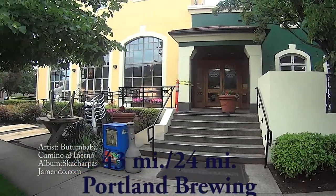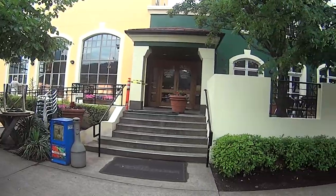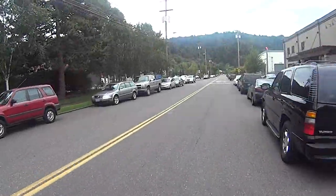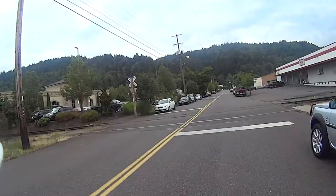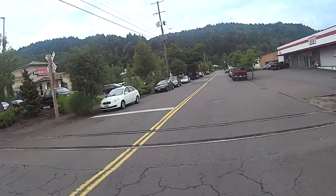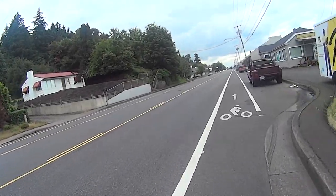The 43-mile riders start out at the beautiful Portland Brewing Taproom in Northwest Portland. After leaving the taproom, we're going to face 8 miles of tough tracks and industrial-sized truck traffic.